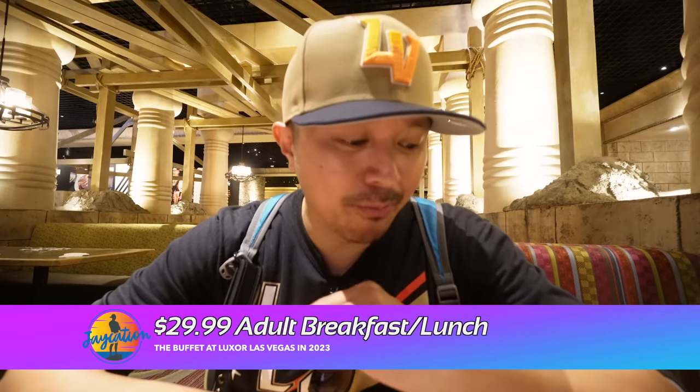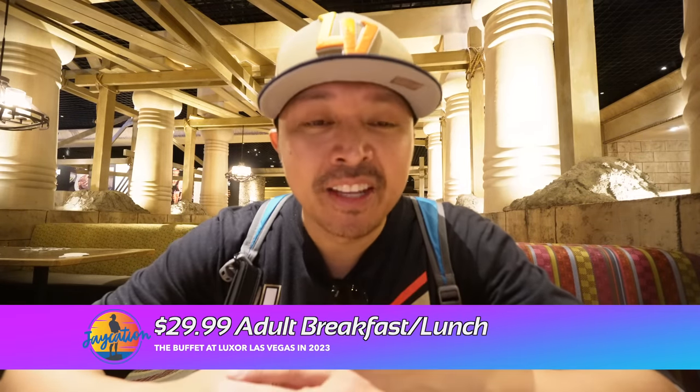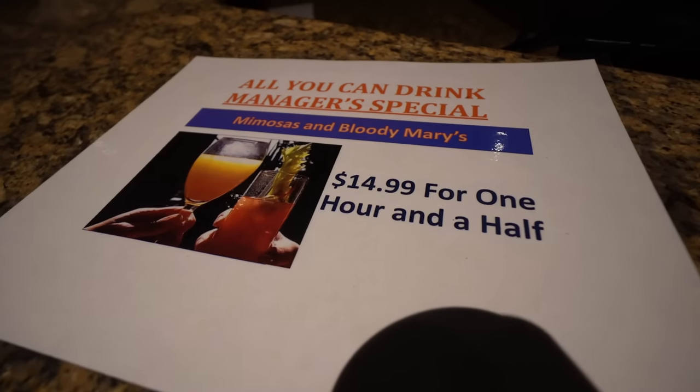Before we get to the food, here are the prices. It's $29.99, which goes up to $31.42 plus tax, and you can also do all you can drink for $14.99 for an hour and a half — that's their manager's special.